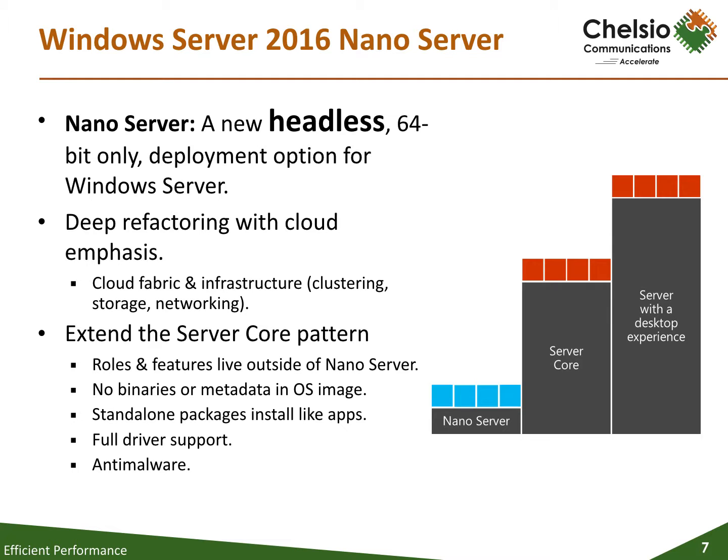The first scenario is born-in-the-cloud applications, with Nanoserver providing support for multiple programming languages and runtimes — for example, C#, Java, Python, etc. — running in containers, virtual machines, or on physical servers. The second is an integral part of the Microsoft Cloud Platform infrastructure, bringing support for compute clusters running Hyper-V and storage clusters running scale-out file server.